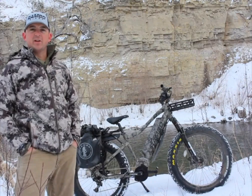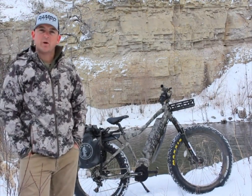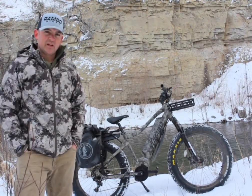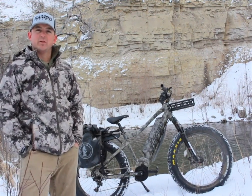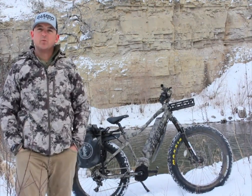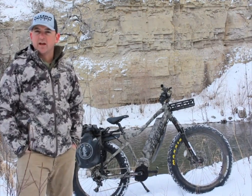Hi, this is Joe. I live here in Montana and today I'm going to talk about my Rambo Rebel 1000 watt bike. This is Rambo's biggest, baddest bike — it's got definitely the most power that Rambo offers. It's a 1000 watt bike but it peaks up to 1500 watts. It's got a lot of different features which I'll go over here today.